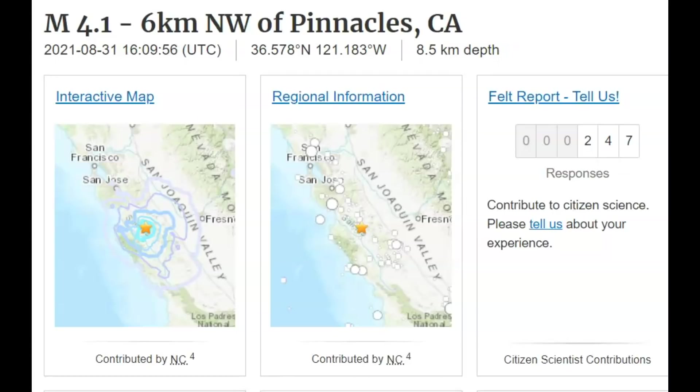Hi, guys. I hope everyone has enjoyed their day so far today. Early this morning at 9:56 Pacific Standard Time, there was a magnitude 4.1 earthquake along the San Andreas fault zone.